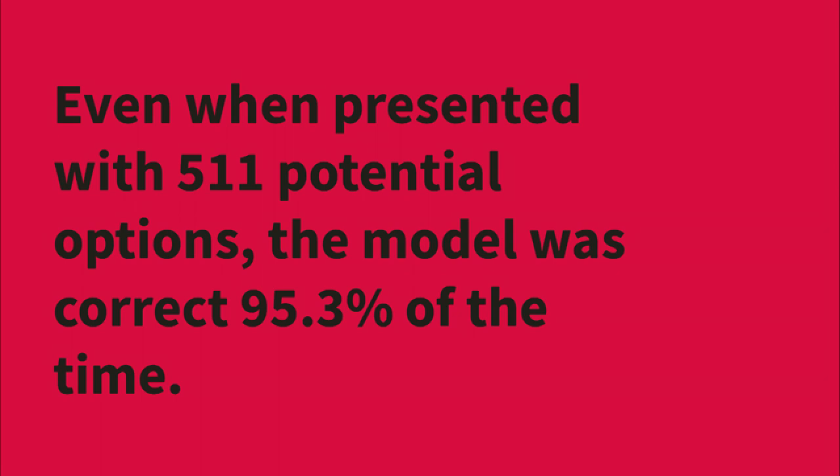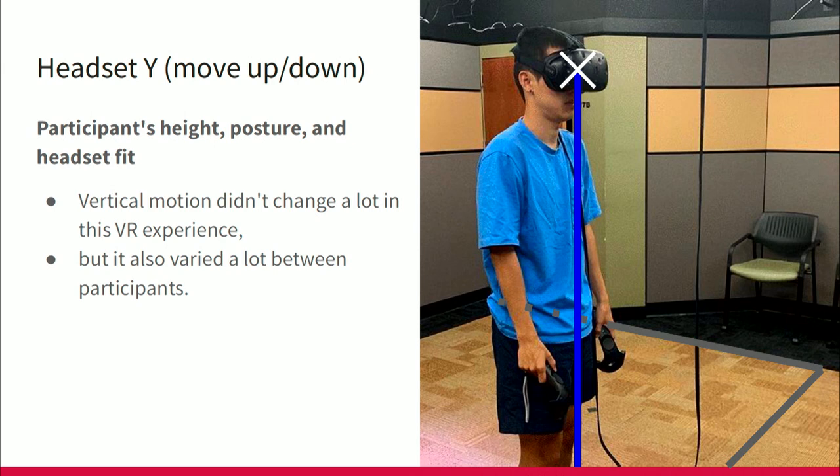To be serious: what do we mean when we talk about identifiable information? What does identifying biometric data mean in something like BIPA? These are the questions I have as we see the metaverse grow. To describe what the model is recognizing — it's recognizing headset Y, the up-and-down Y-axis value, which registers things like participants' height, posture, and headset fit. Vertical motion didn't change a lot in this VR experience — people weren't squatting, didn't look up and down much — but height varied a lot across participants, so that's one feature the model really based its findings on.